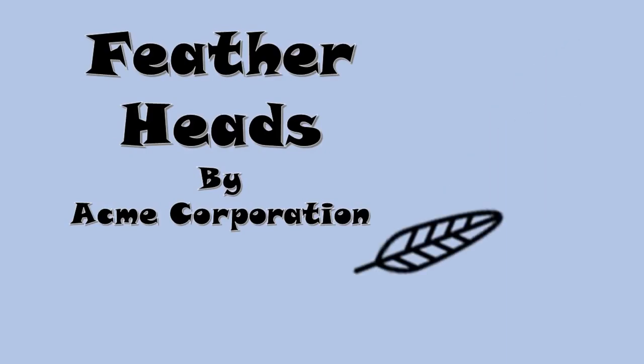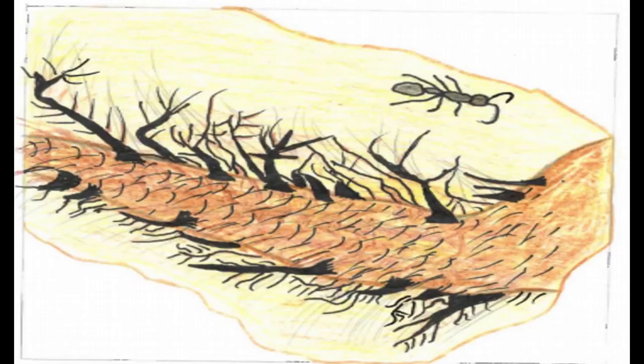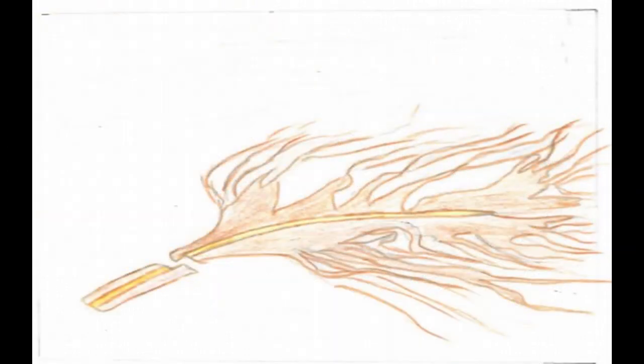Dinosaurs: scaly reptiles or feathered friends? Preserved tail feathers in amber dating back to 100 million years ago during the Mesozoic, known as the age of the dinosaurs, has shown that they compare very closely to bird tail feathers found today.